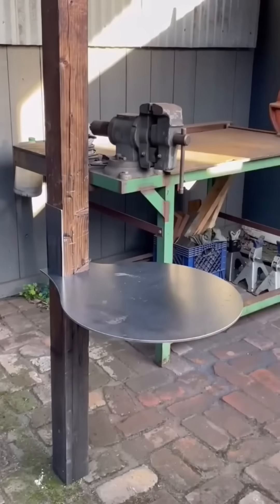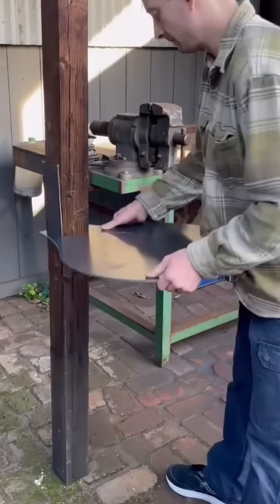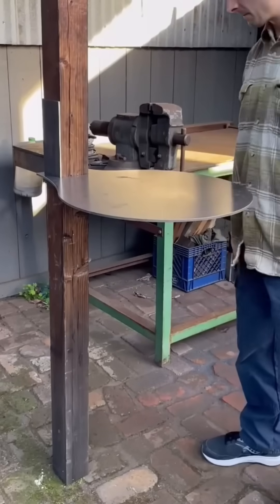A table mounted on a vertical post rises and lowers with ease. Adjustable height means it can host coffee breaks, blueprints, or last-minute poker games between shifts.